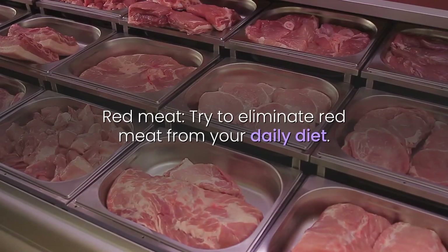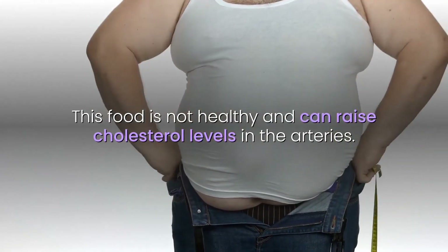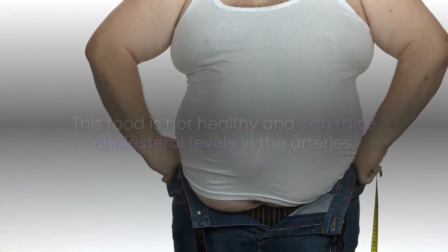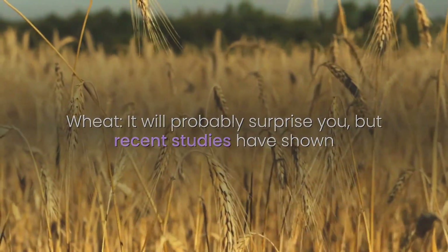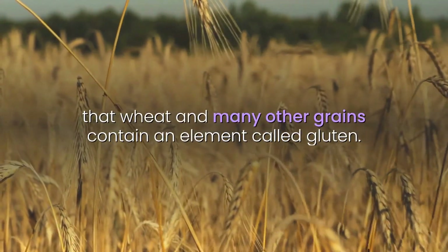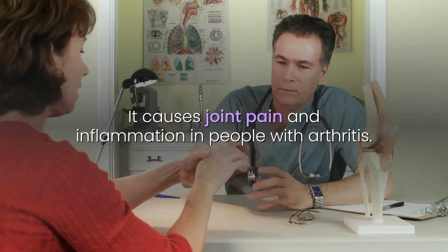Red meat: try to eliminate red meat from your daily diet, as this food is not healthy and can raise cholesterol levels in the arteries. Wheat: recent studies have shown that wheat and many other grains contain an element called gluten, which causes joint pain and inflammation in people with arthritis.